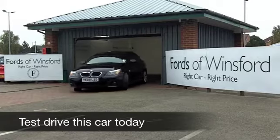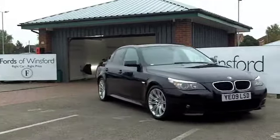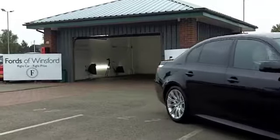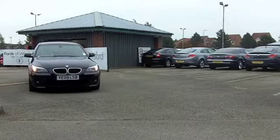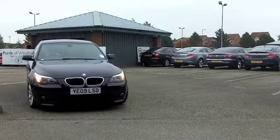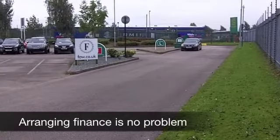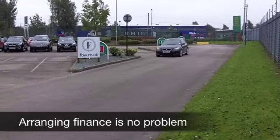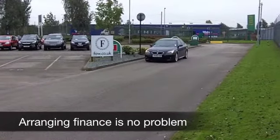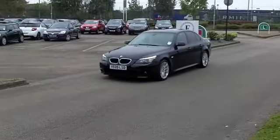The 5 Series is a classy car and it drives brilliantly as well. What might surprise you is that even though this is very much a performance car, the running costs are very keen. This comes from 2009 — it's a 520d with that very desirable M Sport spec, which gives you some added body styling, nicer bigger alloy wheels, and some refinements on the inside as well, which I think you'll enjoy.